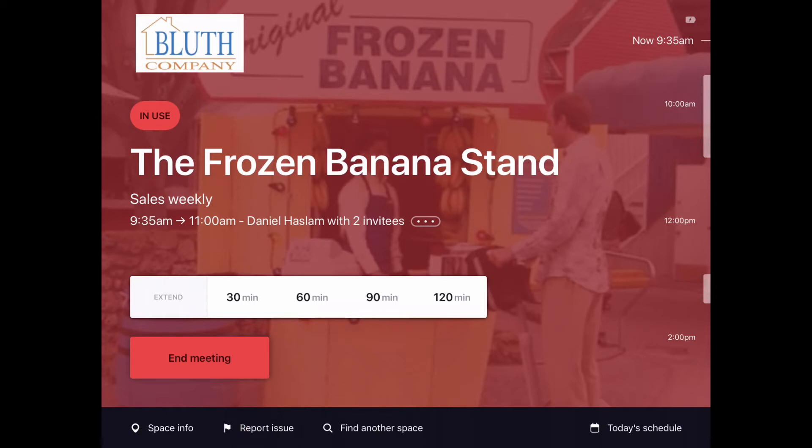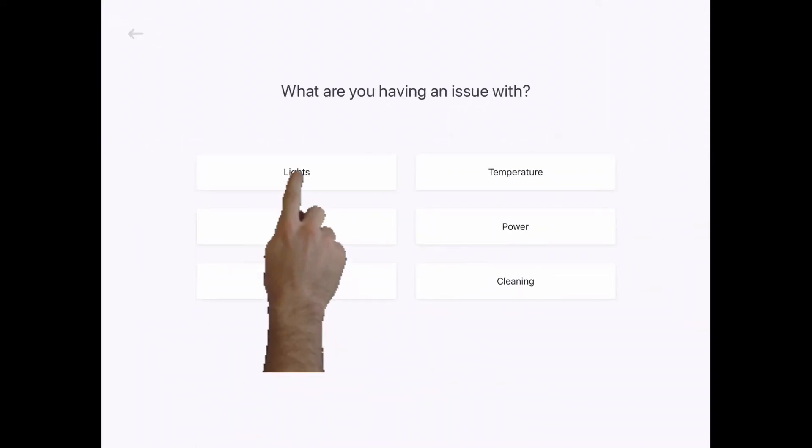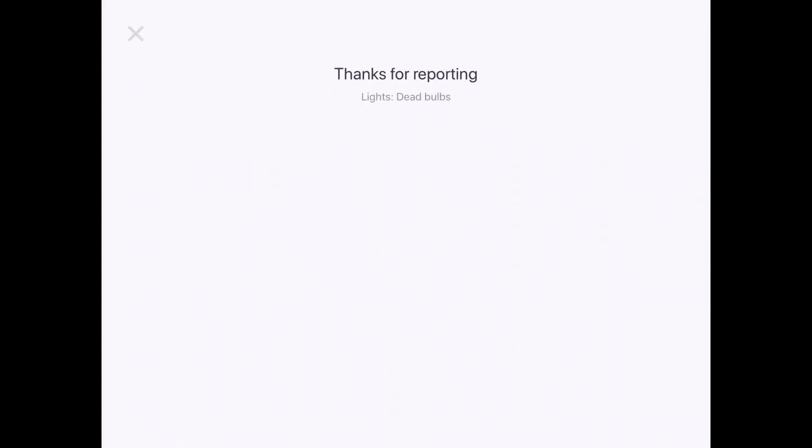Now your meeting is all squared away, but you go into the room and you notice that the TV is not working, or it's so warm in there that you can melt an iceberg? Well, you can easily step outside, go back to your Robin tablet, and notify the IT team or the facilities team that things in that room are not up to standard.